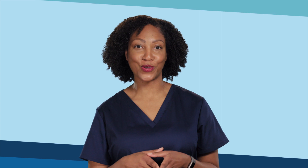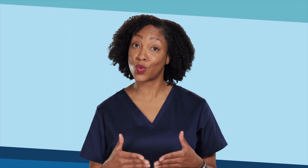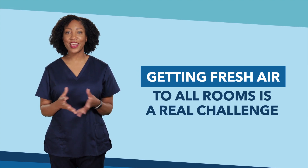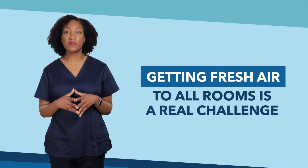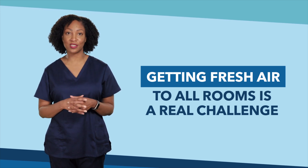Welcome back to our video series on ventilation and infection control. Many people think ventilation is simply about getting fresh air into a building or room, but hospitals are very large buildings with many types of rooms and the heating and air conditioning system is quite complex. As a result, getting fresh air to all the rooms can be a real challenge. Air circulation can impact the spread of disease, so our building engineers find ways to rise to the challenge.